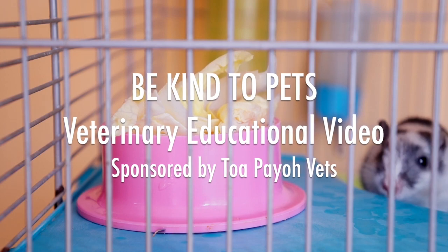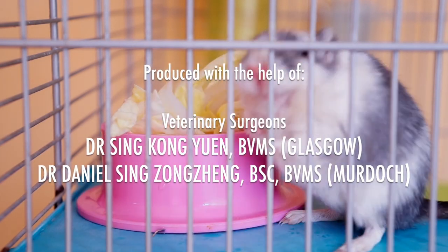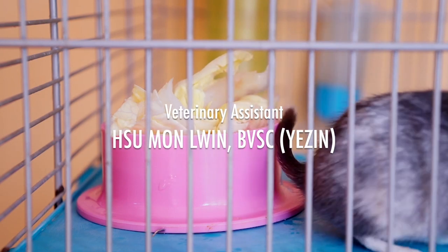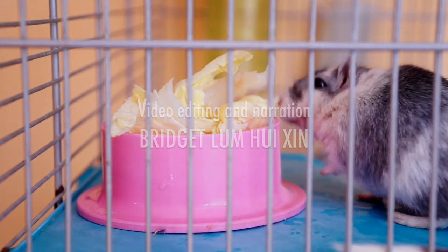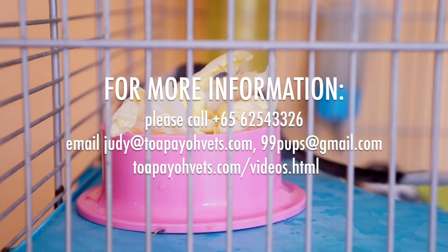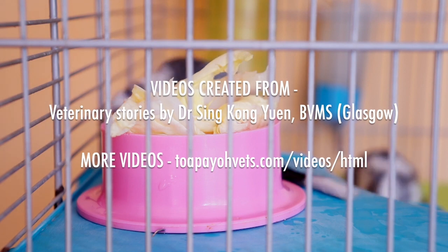For more information, you can call our clinic or visit our website at topiovets.com.